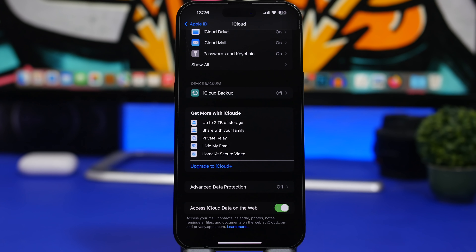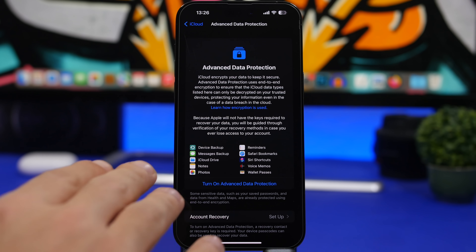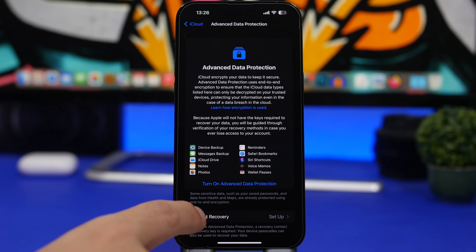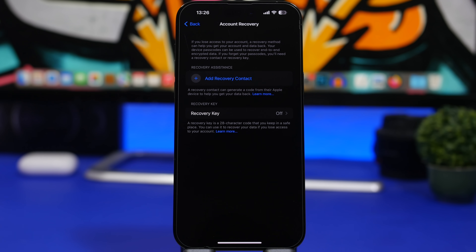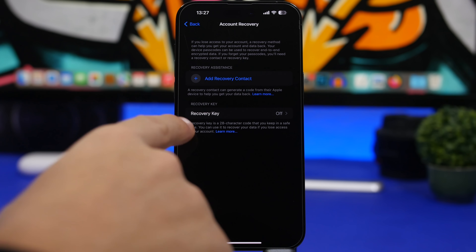With the release of iOS 16.2, Apple has released a new feature called Advanced Data Protection. Advanced Data Protection will encrypt your data end-to-end — you can see the types of data it encrypts, and most importantly that includes backups. Whether you're planning to use this feature or not, always go to Account Recovery and set it up. Add a recovery contact someone you trust, or enable a recovery key, because Apple will not have the keys required to decrypt your data — you will be responsible for your own data.